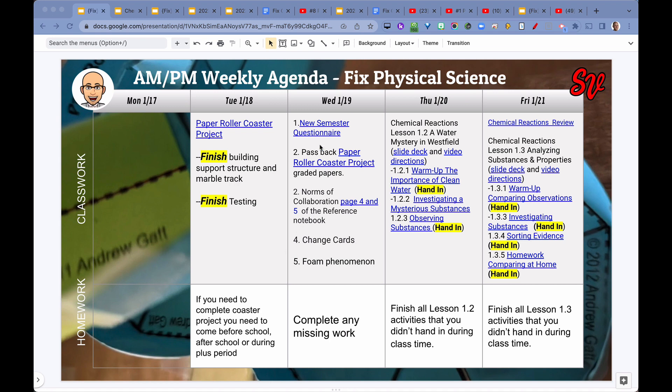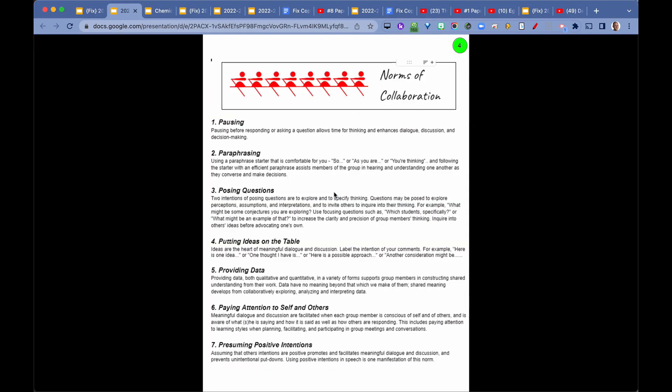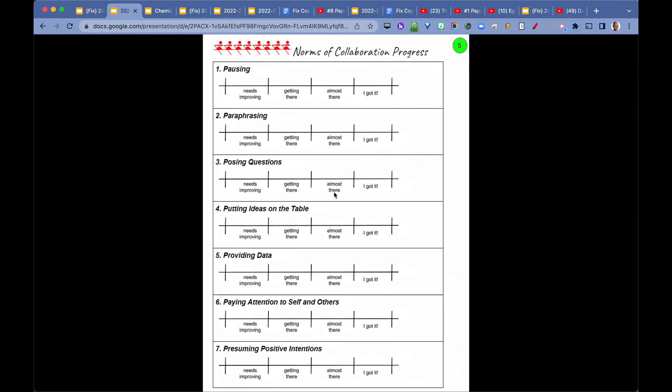Students completed a new semester questionnaire on Wednesday. I asked some questions reflecting on their performance in the first semester and what they can do for the second semester. I passed back the paper rollercoaster project rated papers to them. We looked at the norms of collaboration — students read the norms again and rated themselves on the scale at this point in time. We do that numerous times throughout the year.